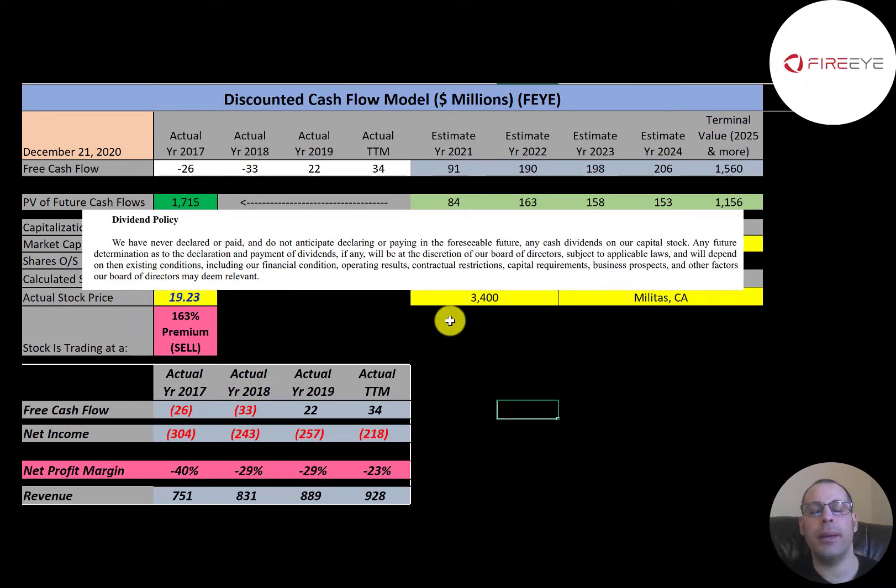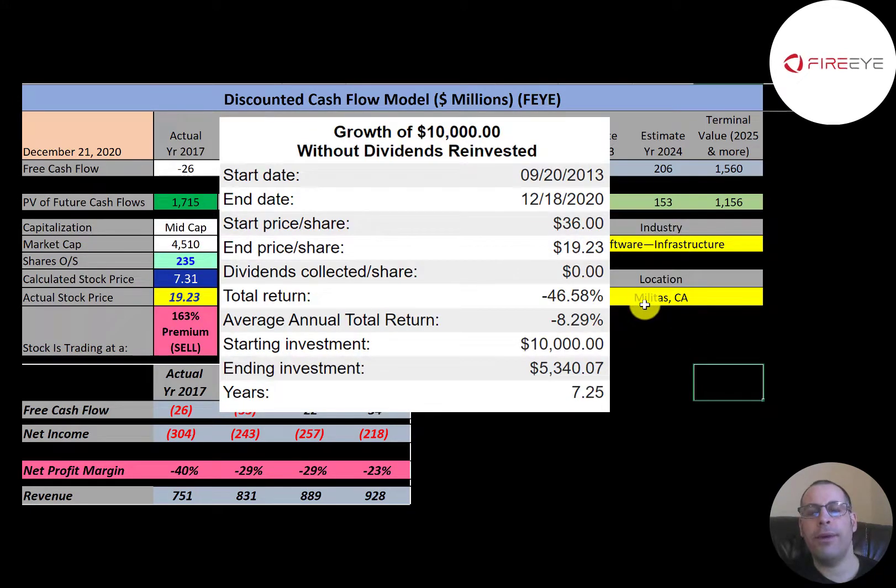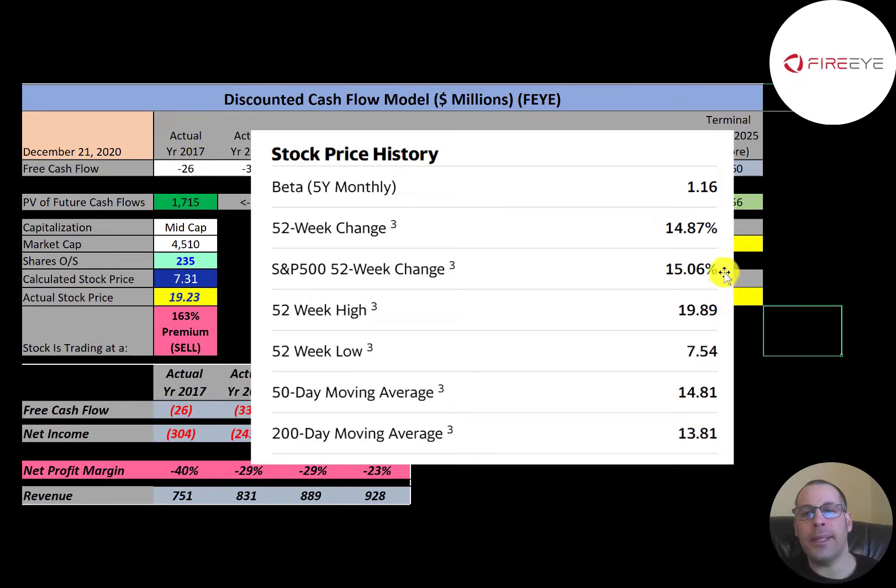This company has never paid a dividend and doesn't plan on paying dividends in the future. If you invested $10,000 into this company at the IPO, you'd have about half that today — $5,300. In the past 52 weeks the stock has increased about 15%, the same as the S&P 500. The 52-week low was $7.54 and the high was $20.